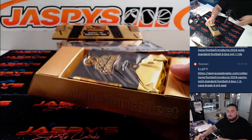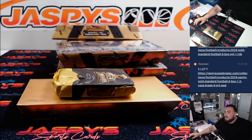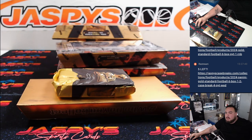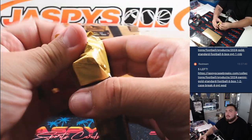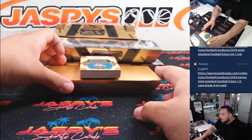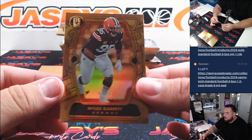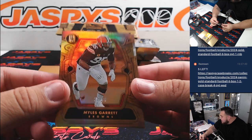Alright, here we go guys. Miles Garrett $10.99 for the Browns. Part of the R&B, $3.99.